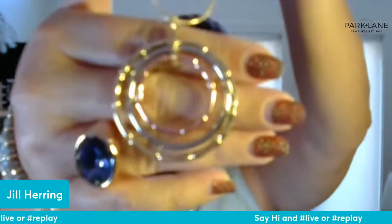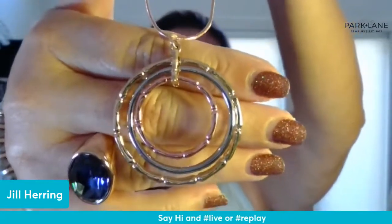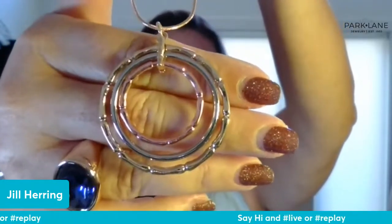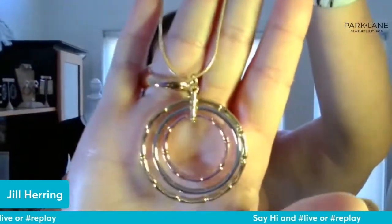It's all three metal colors — minus hematite, so it's gold, silver, and rose gold. It's called Bamboo. That middle section is rose gold, then silver, then gold on the outside, and it's got that bamboo texture to the middle and the outside. There's a pair of earrings that match it. I almost never show it but it sells itself on the website.